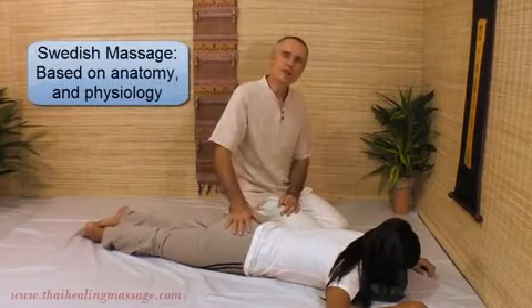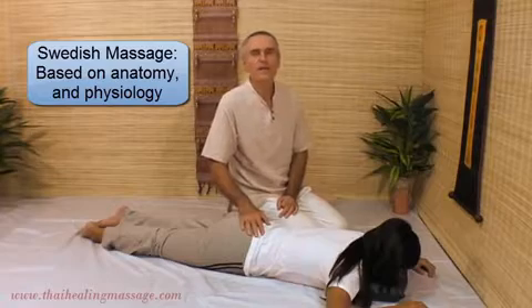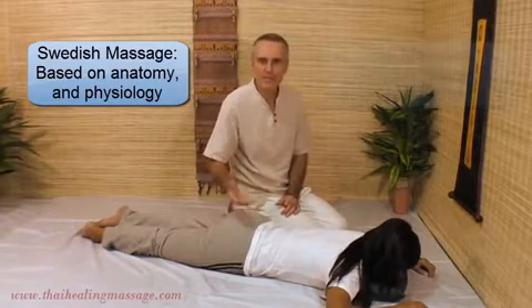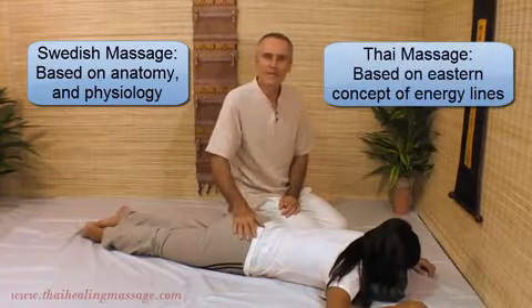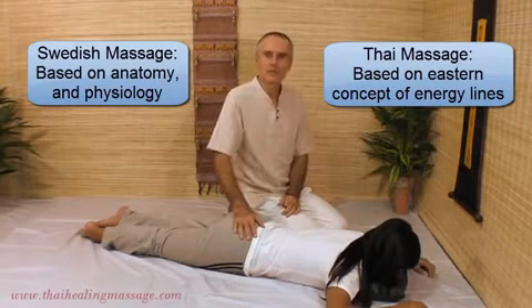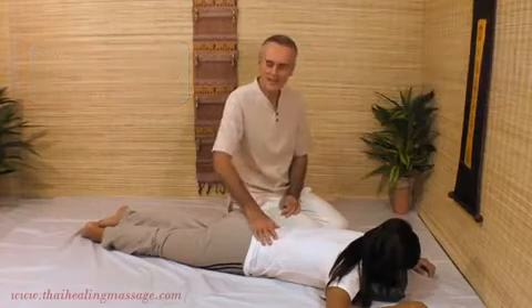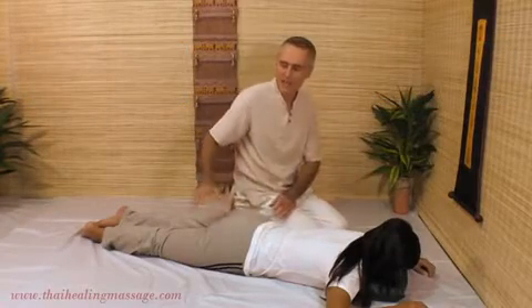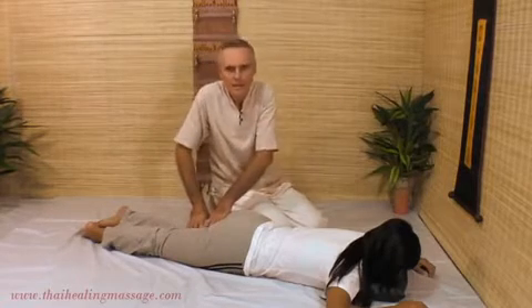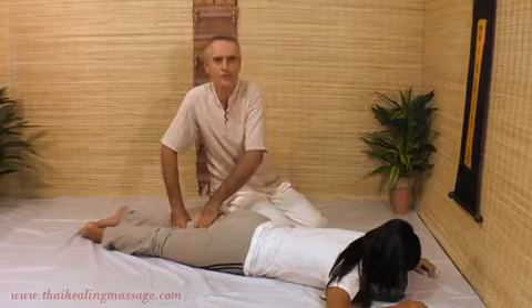The philosophy of Swedish Massage is based on the Western anatomical model — bones, anatomy, muscles, joints. Whereas the philosophy of Thai Massage is based on the Eastern model, which says there are energy lines throughout the body and you can affect those energy lines by working on them. You can change the energy flow, improve it, and free up the energy flow.